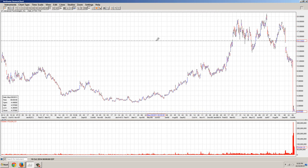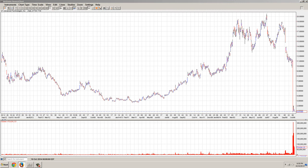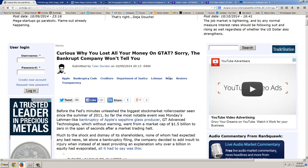Obviously that can't happen with real assets — with the metals, with anything that's a real asset. Let's dig deeper and take a look at this because it's fascinating. We're going to start off with Zero Hedge, from yesterday: 'Curious why you lost all your money on GTAT? The bankrupt company won't tell you.' This is a unique one where they actually requested the bankruptcy judge seal the information.